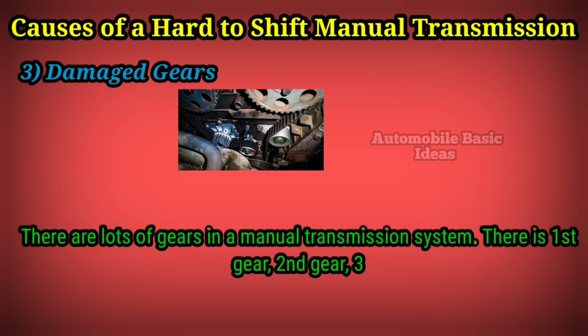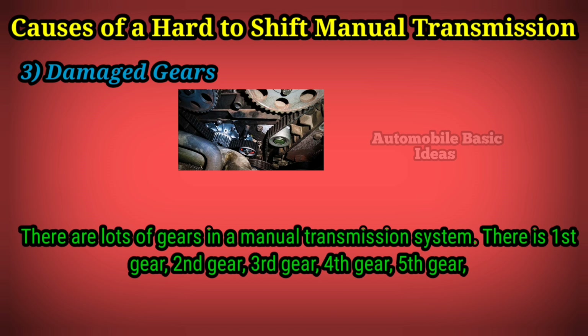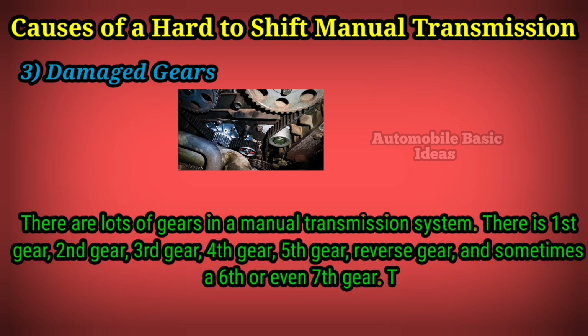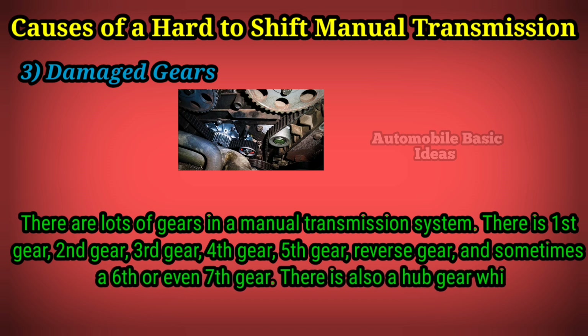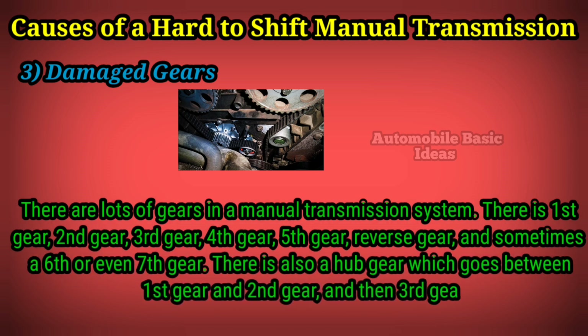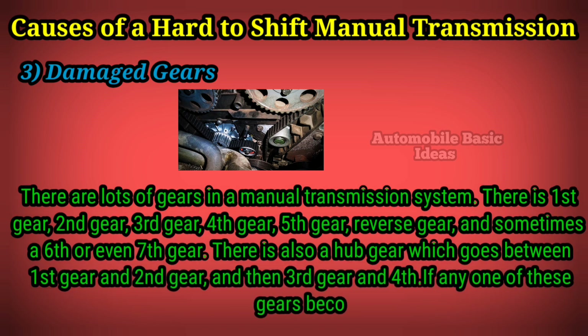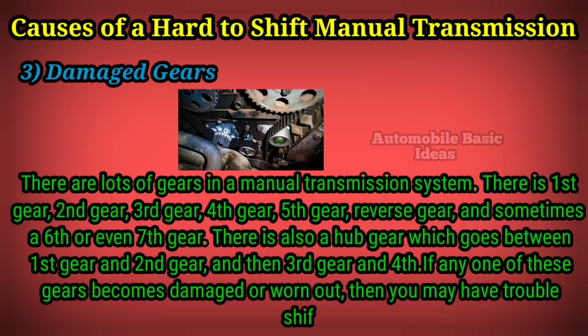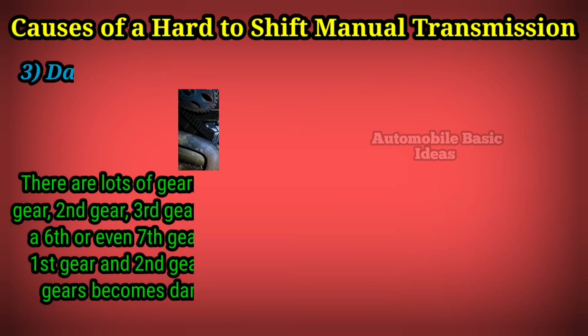Three: damaged gears. There are lots of gears in a manual transmission system — first gear, second gear, third gear, fourth gear, fifth gear, reverse gear, and sometimes a sixth or even seventh gear. There is also a hub gear which goes between first and second gear, and then third and fourth. If any one of these gears becomes damaged or worn out, then you may have trouble shifting them.